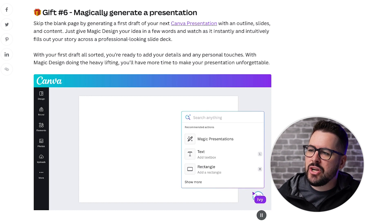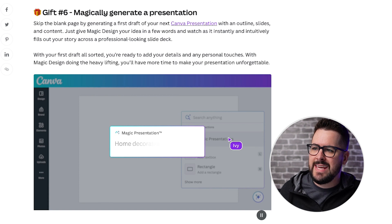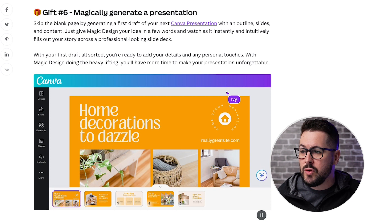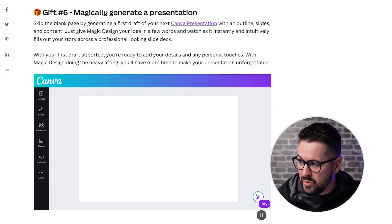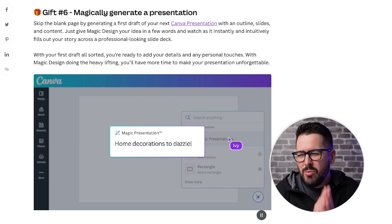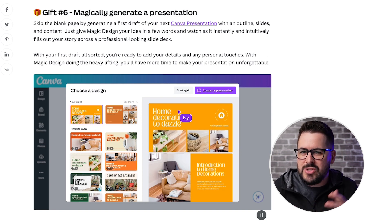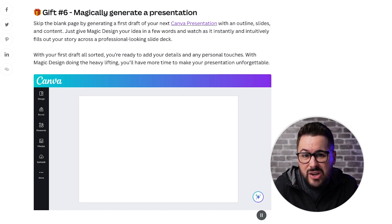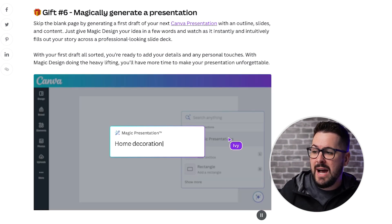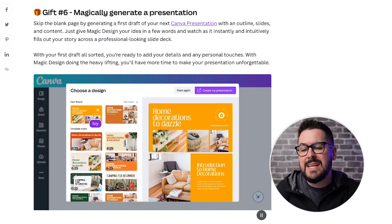Gift number six: Magically Generate a Presentation. Skip the blank page by generating a first draft of your next Canva presentation with an outline, slides, and content. Just give Magic Design your idea in a few words and watch as it instantly and intuitively fills out your story across a professional-looking slide deck. This is almost like taking ChatGPT to the next level - you put in a few sentences about a presentation and Canva spits out a whole presentation with the design and bullet points.